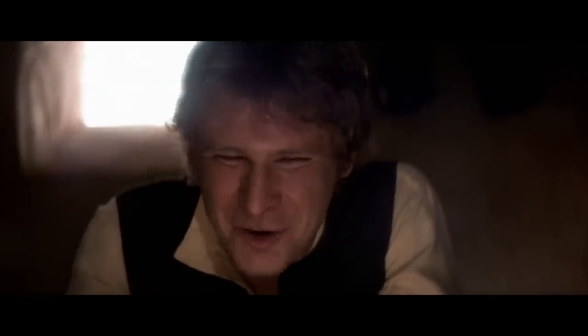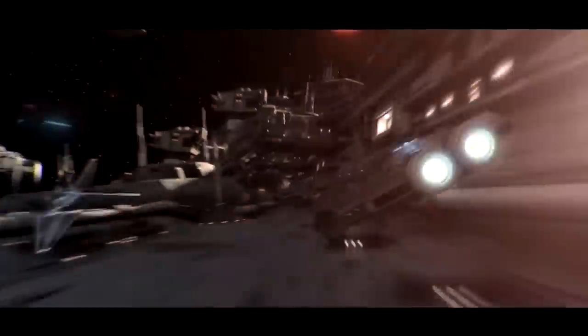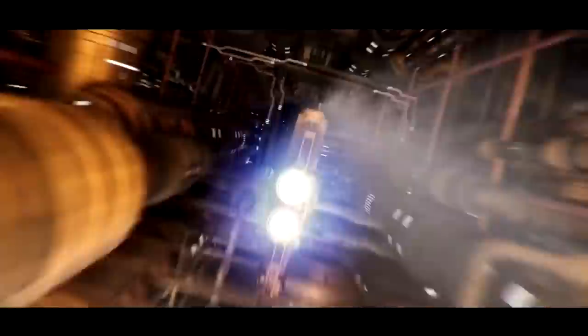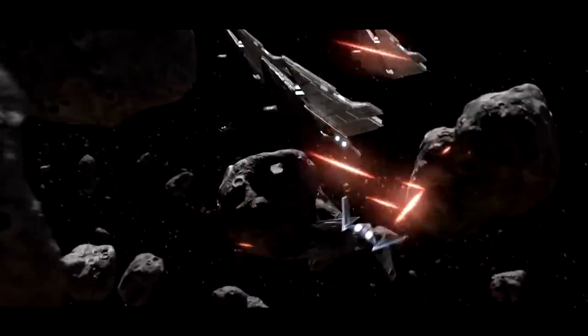While some captains like bragging about their hyperdrives and how many parsecs they made the Kessel Run in, at the end of the day most pilots are going to be making their money at sublight speeds. It's in real space where combat maneuvers really start — when you're pushing your ship to the max with your inertial compensator set at 98%. So when checking that first ship, make sure you've got a good pair of reliable sublight engines.